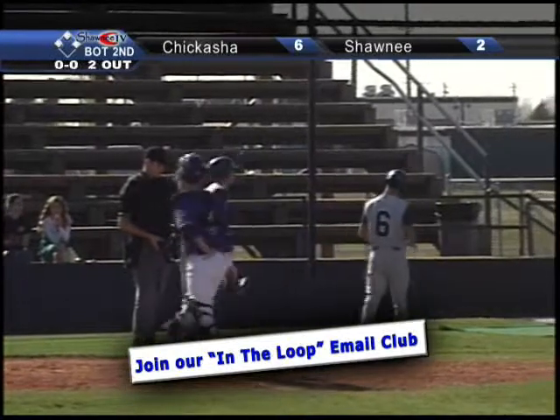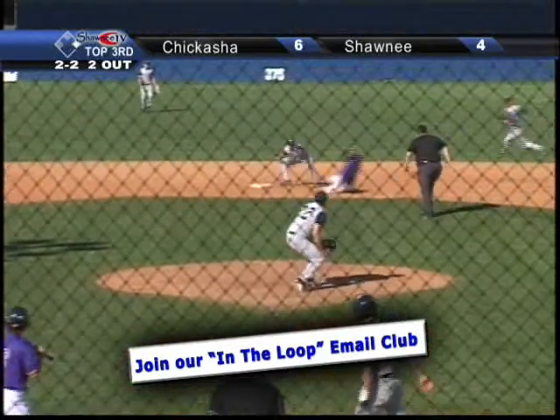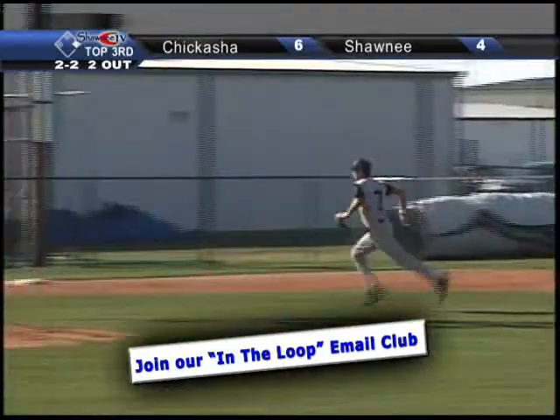Has cut the deficit to six to four on a 0-2 pitch. Fastball — good throw down by Garrett, and crime doesn't pay as Sneed is caught stealing to end the inning.